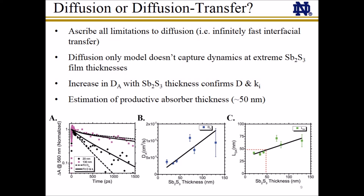To establish which model is correct, we compare the results of this diffusion-only model to our previous diffusion-transfer model. We find that the diffusion-only model does not capture the dynamics as well at the extreme antimony sulfide film thicknesses and, furthermore, it predicts an increase in the apparent diffusion coefficient with antimony sulfide thickness. Taken together, these results confirm our diffusion-transfer model, consistent with interfacial hole transfer limitations that become more apparent in thinner antimony sulfide films. The apparent diffusion length calculated by the diffusion-only model combines the effects of diffusion, interfacial transfer, and recombination into a single device-specific parameter, which is useful for estimating the productive absorber thickness of the actual device.